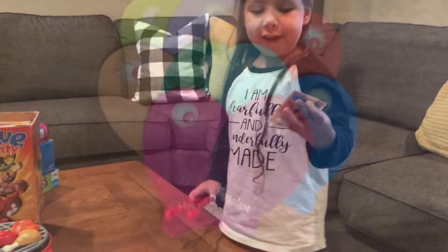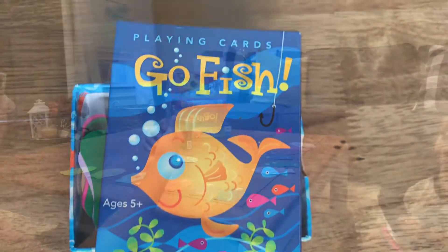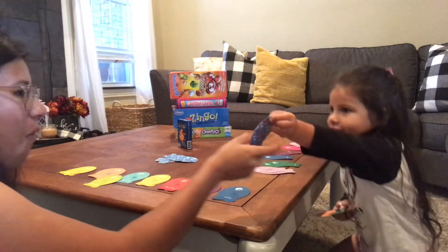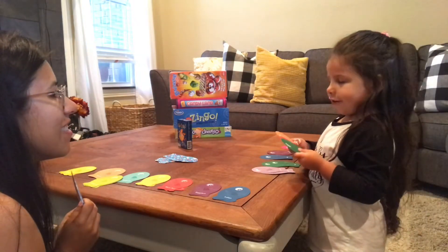Next we have the classic Go Fish game. This game helps with recognition of colors, matching pairs, sorting, and listening, and of course how to take turns and good sportsmanship.